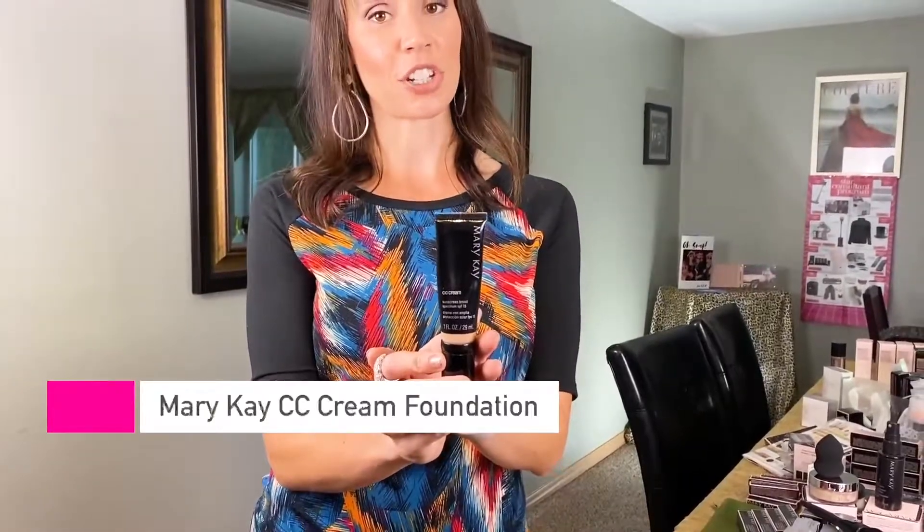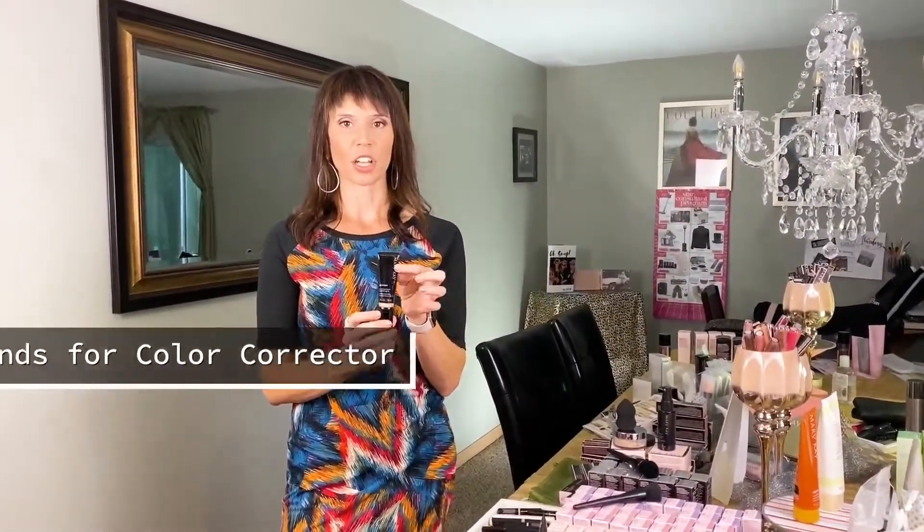We're going to talk foundations. We actually have five different types of foundations based on what your skin needs and what you prefer. The first thing we're going to talk about is our CC cream. This really is not a foundation — it's really a tinted moisturizer, but it covers you like a foundation. CC stands for color corrector. When you apply this, it's just going to even out your skin tone, but it looks super natural. It comes in five different shades, so it's really easy to match you, and it also has SPF 15.